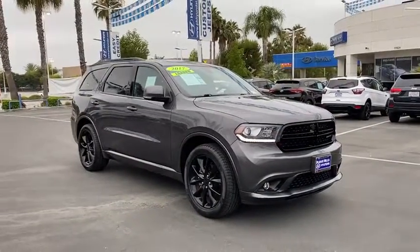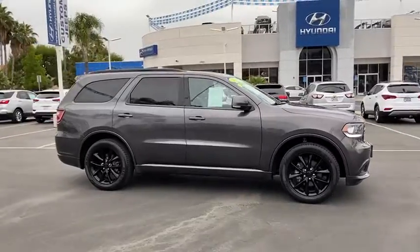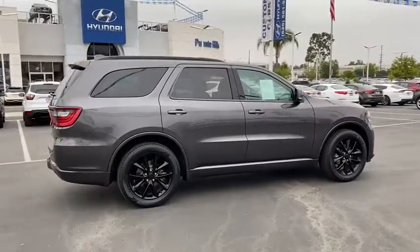We are pleased to show you the 2017 Dodge Durango. The Durango allows you and your family to travel in style and comfort while towing your camper or boat.